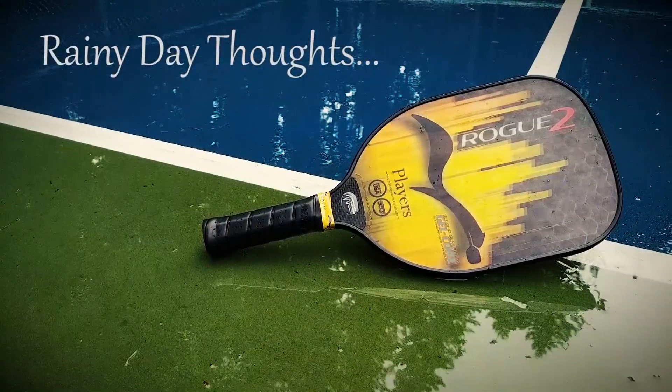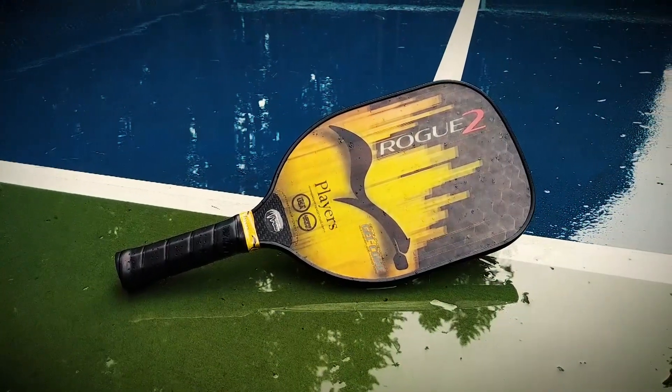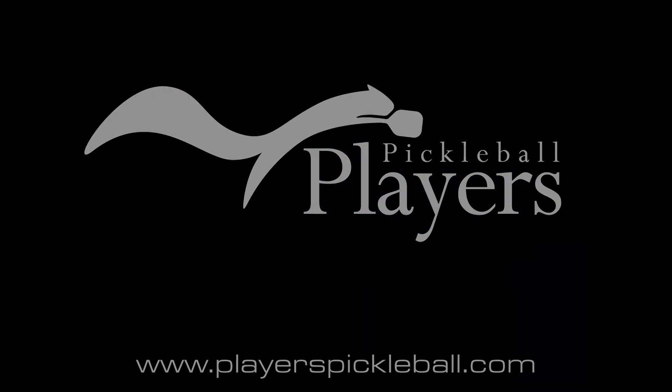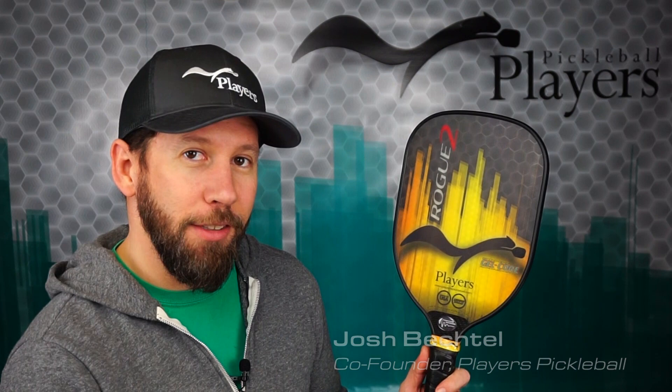Could it be possible to see a paddle sweet spot? And if so, what would that look like? If you've spent any time around the sport of pickleball, you're no doubt familiar with the concept of the sweet spot. It's that magical space on the paddle face where hits are powerful and predictable, consistent, and just oh so satisfying.